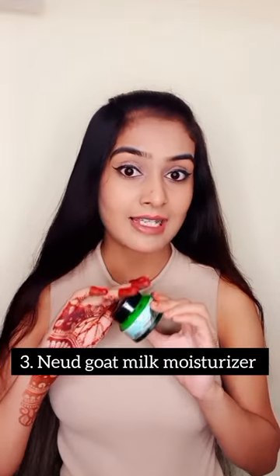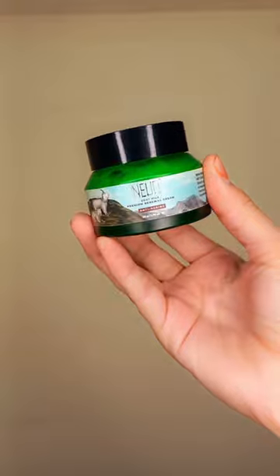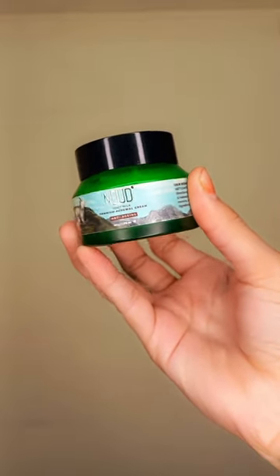And the last is this Nude Goat Milk Carrot Moisturizer. Nude is not a popular brand, but I believe it does a lot of good work — your skin is smooth, soft, and moisturized. And if you have acne problems or marks problems, you should try this Nude Moisturizer.